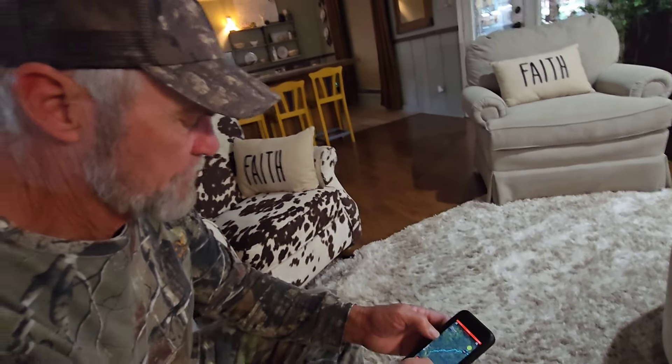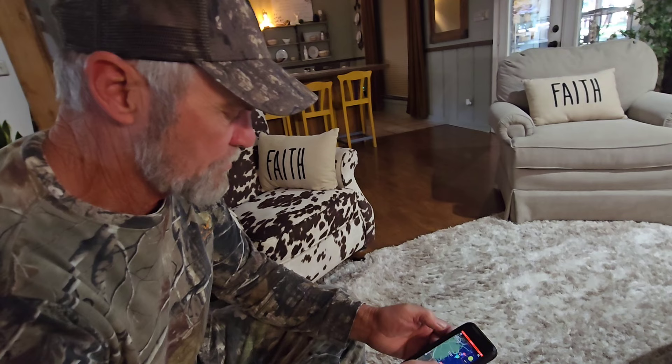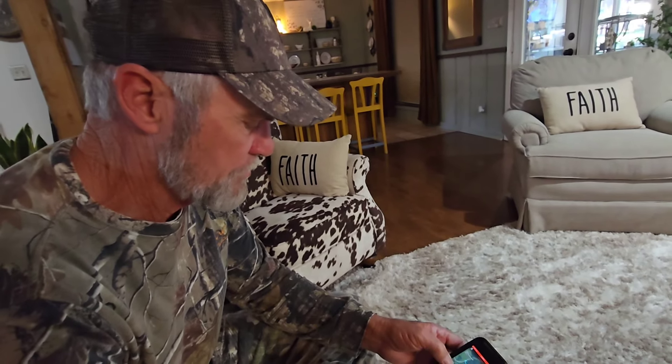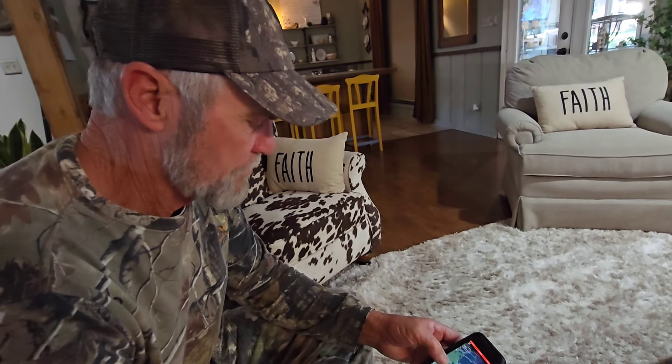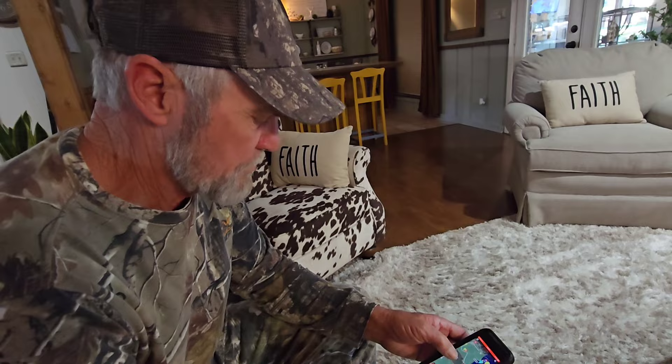So it just kind of reminded me of how this video is going to go with prepping. One good thing is knowing your surroundings and where you're able to hunt or forage for food, just in case you need it to, right?